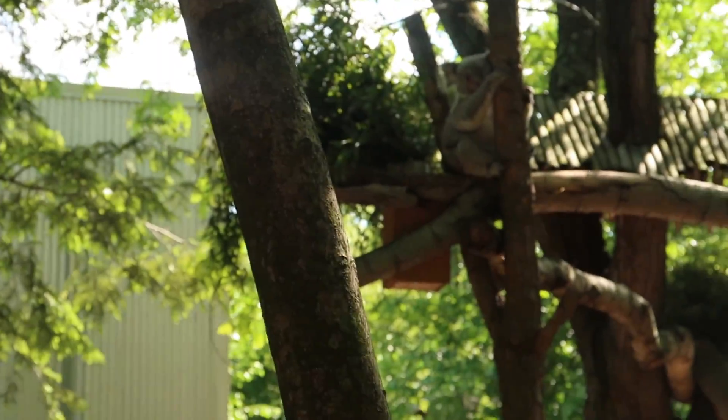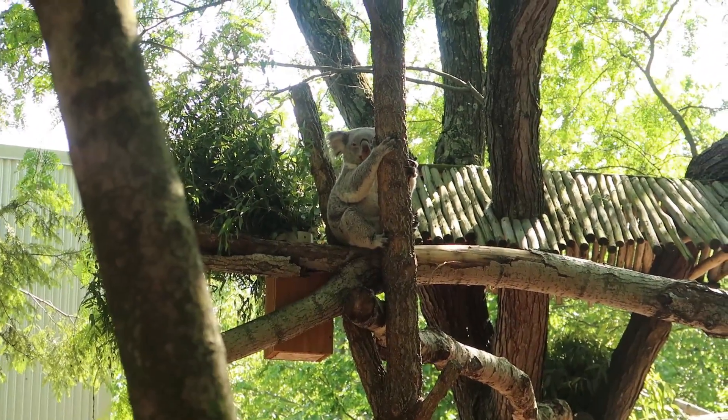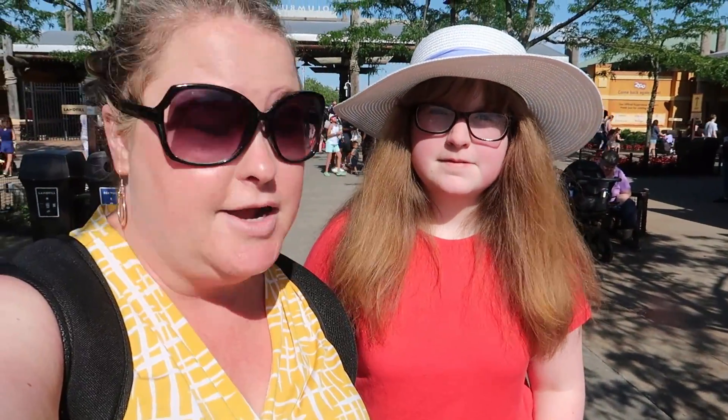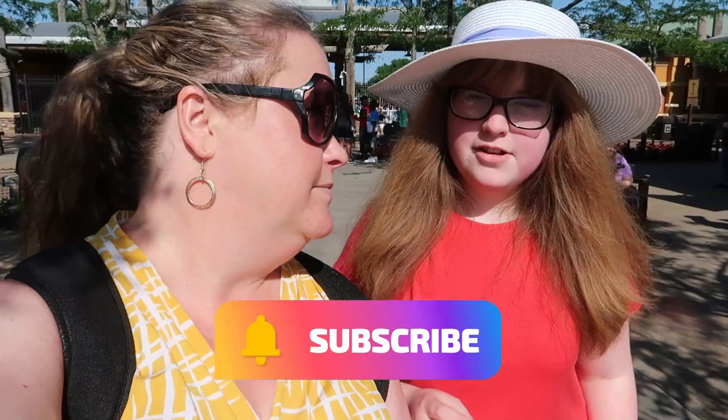Hi little koala! That ends our day at the Columbus Zoo and Aquarium. We actually didn't get to see everything — the zoo is so big that you almost need two days for it. But luckily I bought a membership so we can come back anytime we want. Make sure you like and subscribe and hit the notification bell, and comment down below anything else you want me and Shelly to do. We're having a summer of adventure. Bye!